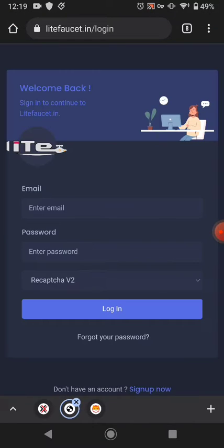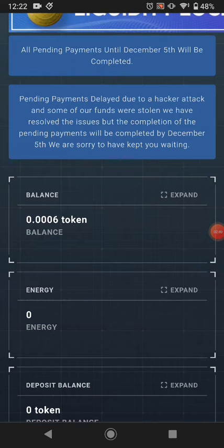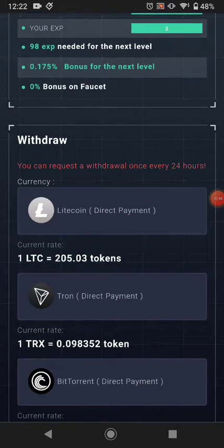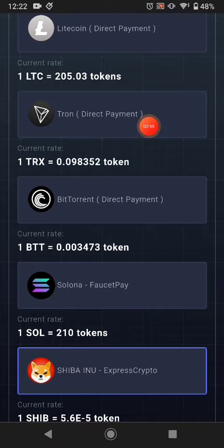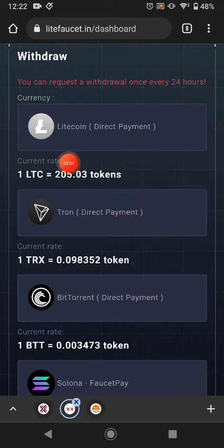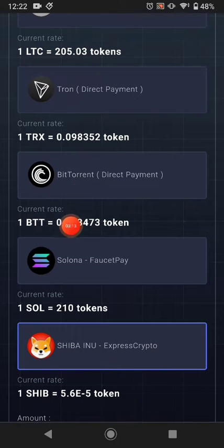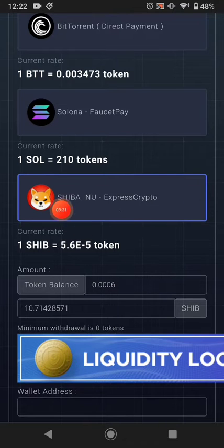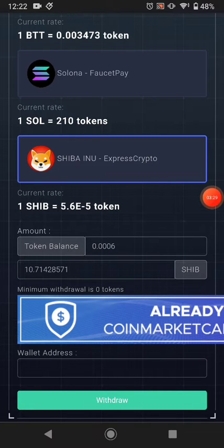I already have an account, so I'll click Login to show you how you can earn from this website. Right now I'm signed in and this is my current balance. This website pays Litecoin, TRX, and BitTorrent — these three cryptos are paid directly to the website. This much token equals one Litecoin, this much equals one TRX, this much equals one BitTorrent, this much equals Solana, and this much equals Shiba coin. You can see I have earned 10 Shiba coin so far.